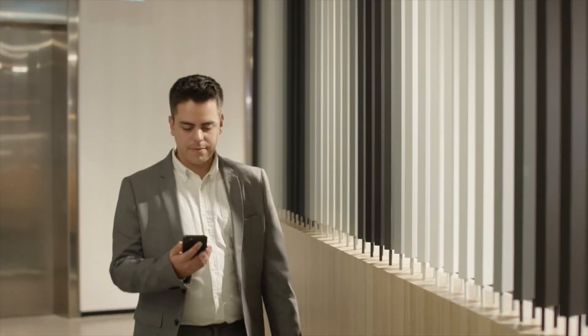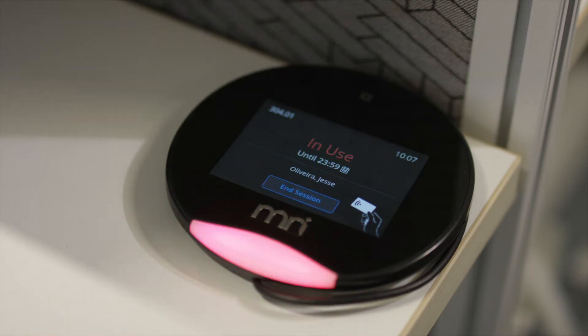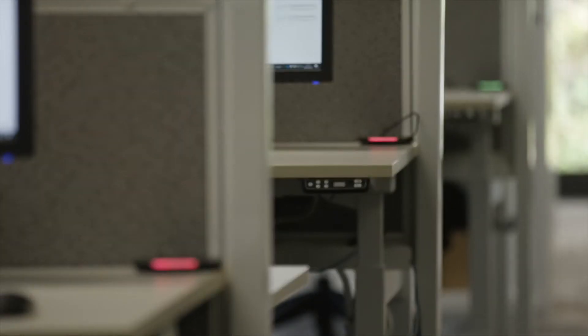Employees can easily check that they are occupying the correct desk using our desk pucks, with the LED light indicating the status of the desk.